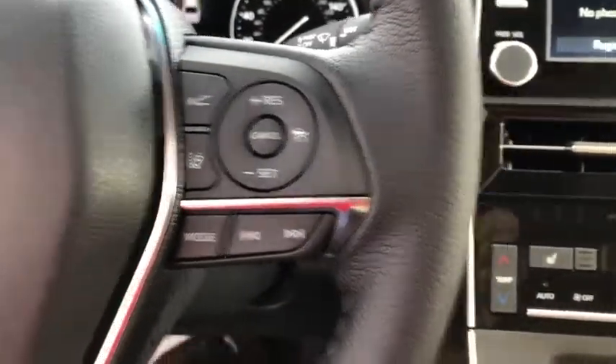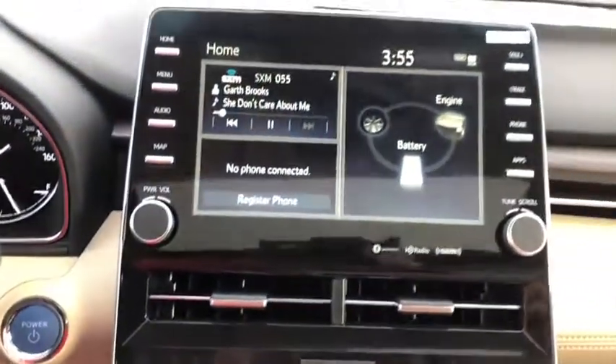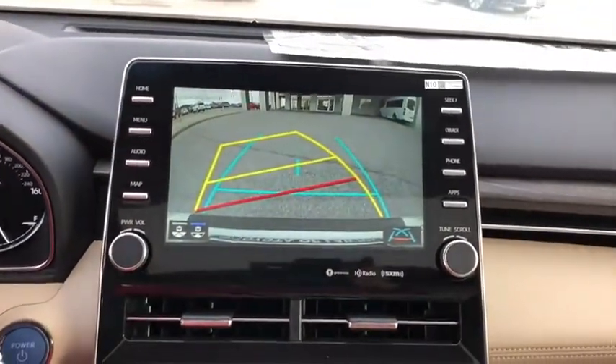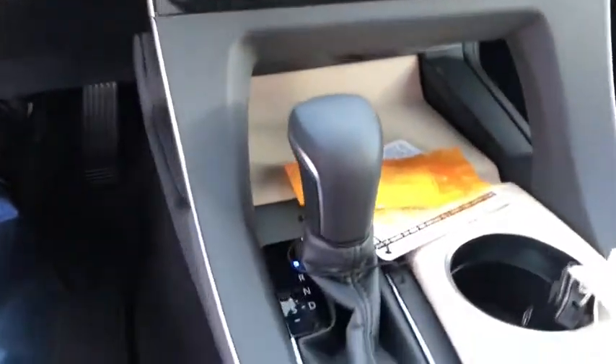Rear window defroster, power windows, heated front seat, overhead console, brake assist, panic alarm, remote keyless entry, power driver's seat, front reading lamp. Come take a test drive today.